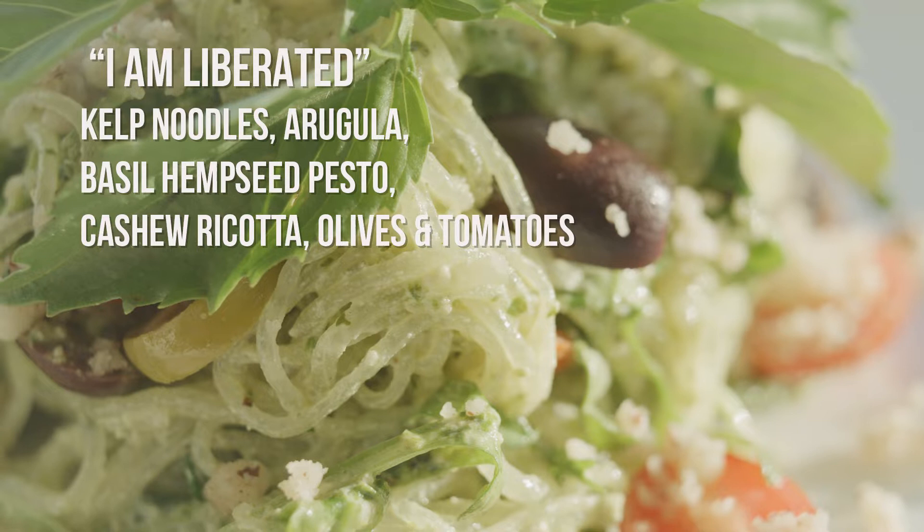My name is Chef Cezanne Drew Ellis and I'm the corporate executive chef for Cafe Gratitude. 'I Am Liberated' is one of our longest living, most popular entrees — it's an entree salad.